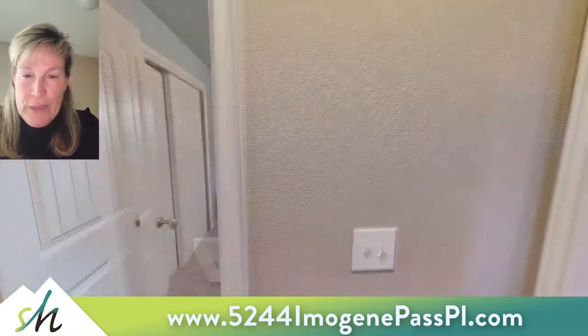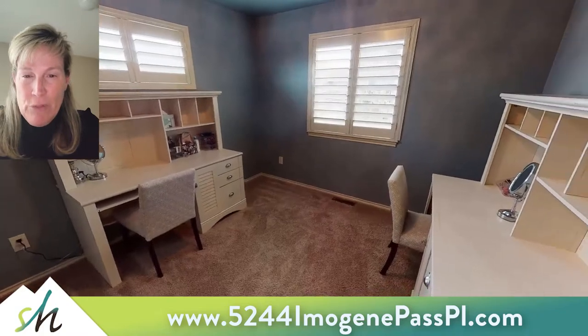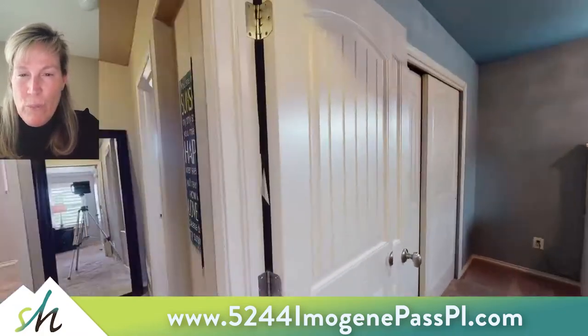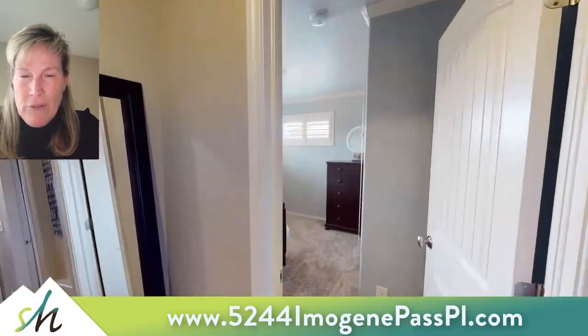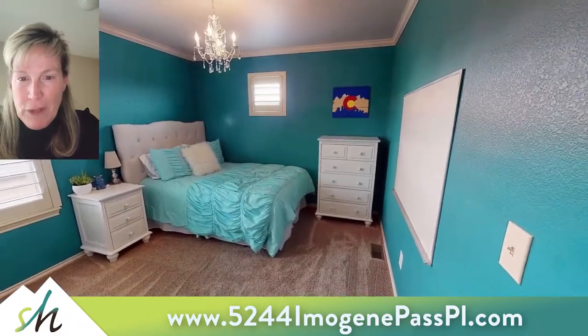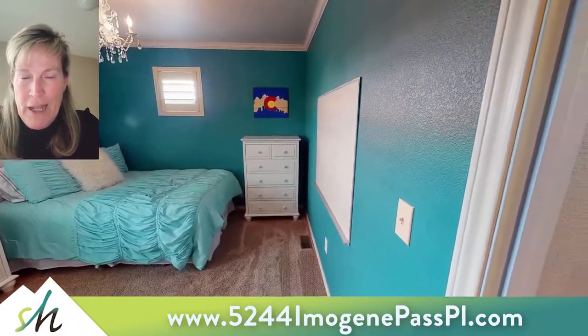These are all three of the secondary bedrooms. Here's the first one that is being currently used as an office as well. We make our way down to the second bedroom, and as we leave this bedroom off to the right is a full bath with double sinks.